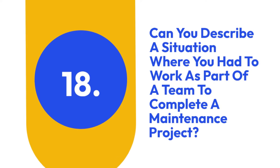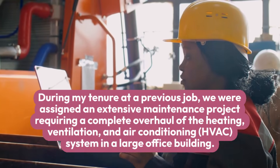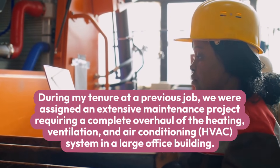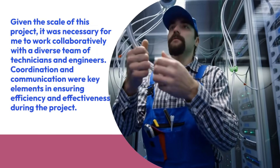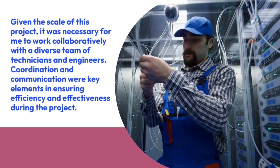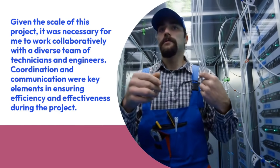18. Can you describe a situation where you had to work as part of a team to complete a maintenance project? During my tenure at a previous job, we were assigned an extensive maintenance project requiring a complete overhaul of the heating, ventilation, and air conditioning system in a large office building. Given the scale of this project, it was necessary for me to work collaboratively with a diverse team of technicians and engineers. Coordination and communication were key elements in ensuring efficiency and effectiveness during the project.